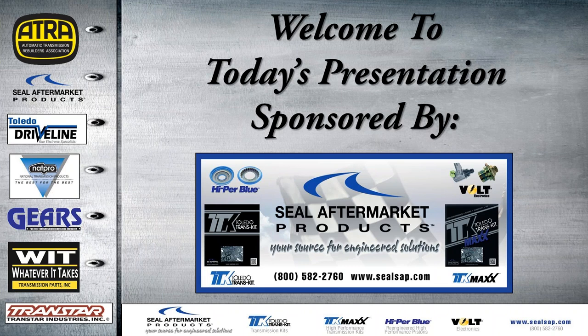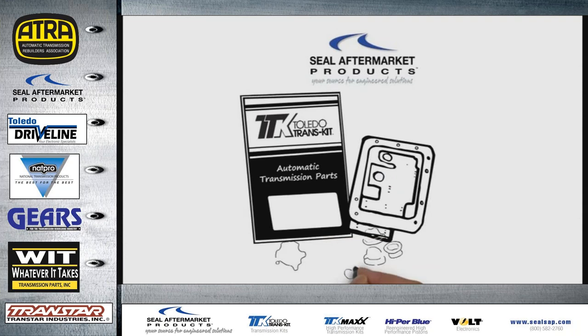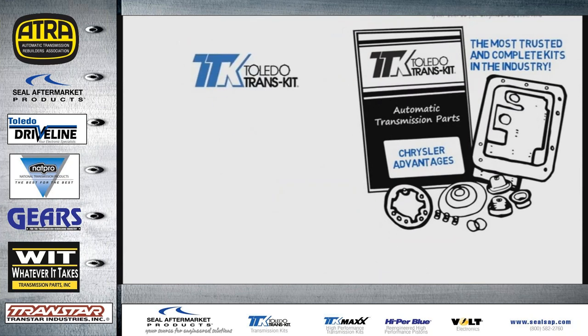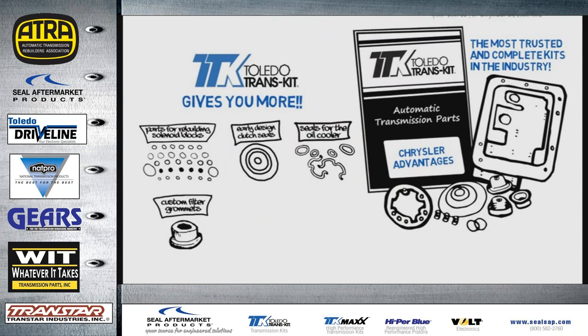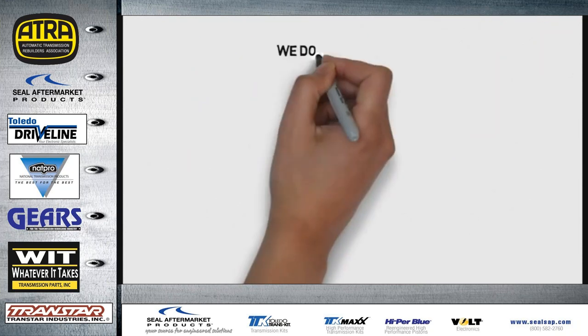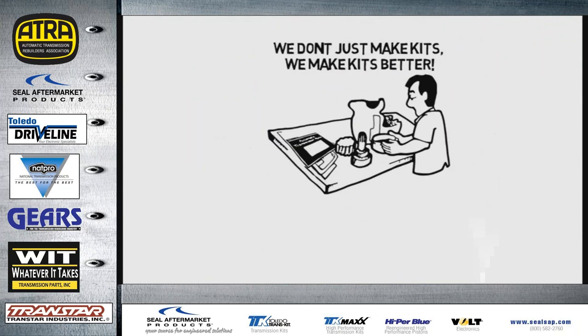Welcome to today's presentation sponsored by Seal Aftermarket Products. Seal Aftermarket Products engineers and manufactures the Toledo Transkit — the most trusted and complete kits in the industry for 25 years. Toledo Transkit gives you more critical components, more OE components like premium seals and gaskets, more design enhancements, patented components, and all the little extras you won't find elsewhere. At Seal Aftermarket Products, we don't just make kits — we make kits better. Toledo Transkit is the number one choice.